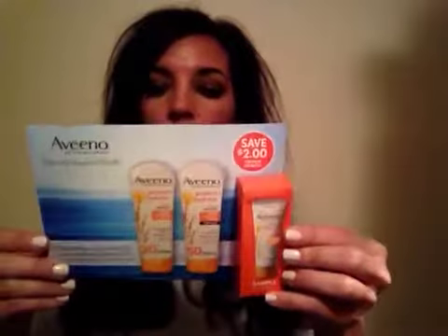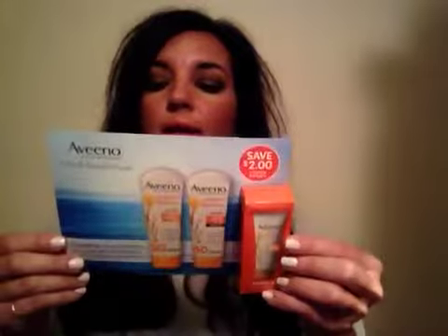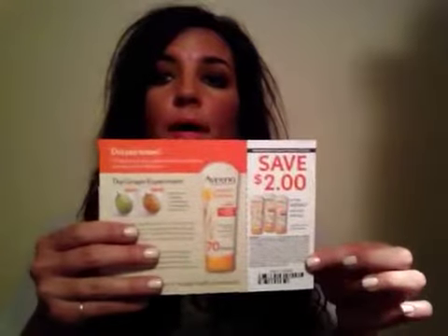The first item is the Aveeno Protect and Hydrate Lotion Sunscreen SPF 30 — great for this time of year. On the back there is a save $2 coupon, which is great. I'll definitely try this out.